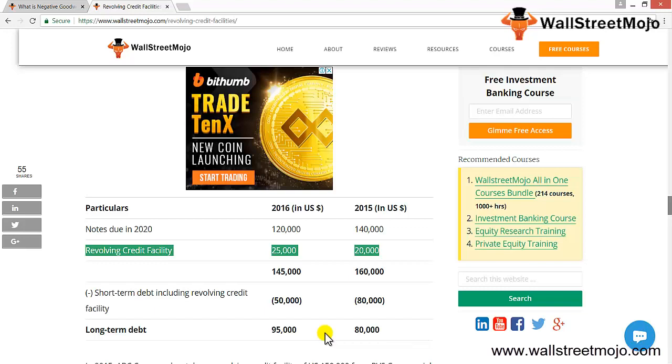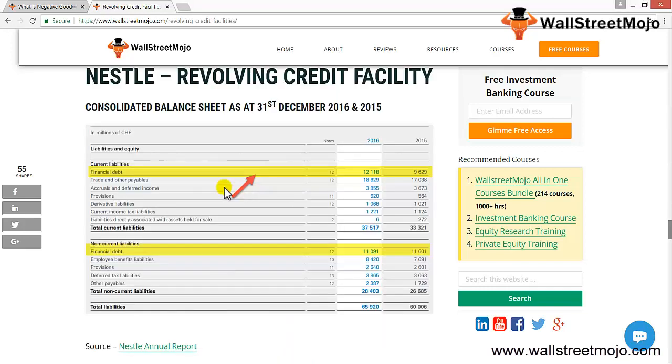In 2015, ABC company took a revolving facility of $50,000 from a commercial bank to expand operations by buying new machinery for the production house. They drew $20,000, payable within three months of borrowing, so it was treated as short-term debt. In 2016, they also took a revolving credit of $25,000 from the same bank, also payable within 90 days of borrowing, so the revolving credit was again included in short-term debt. In reality, it is much more complex — let's see a practical example.